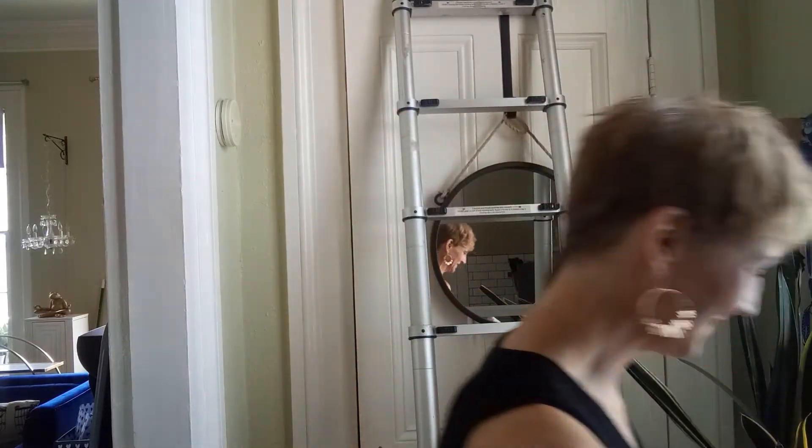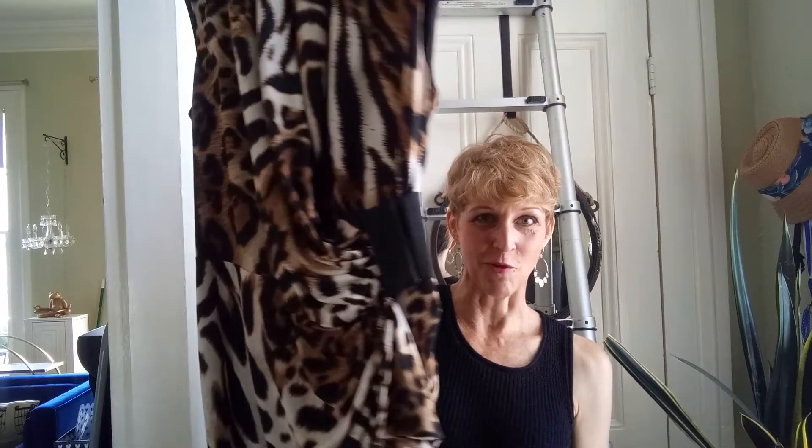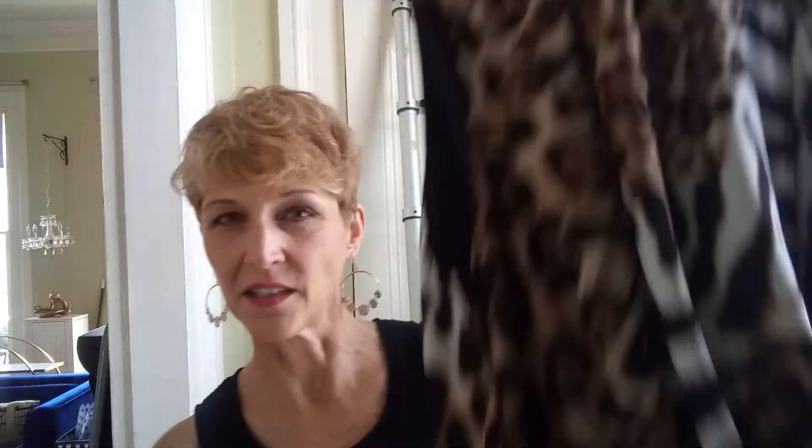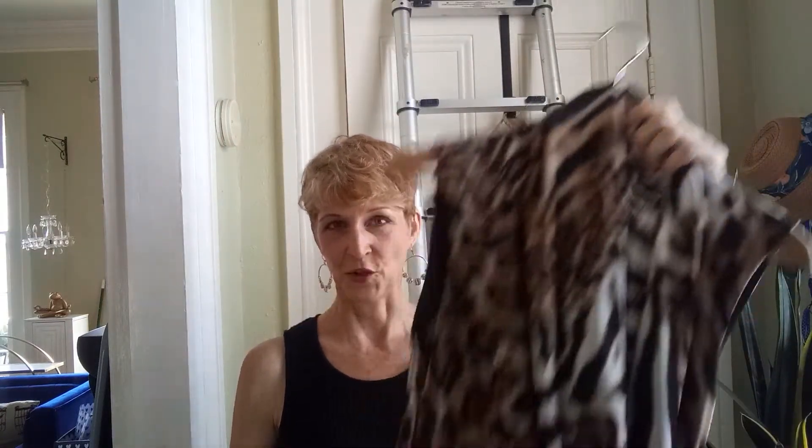Of course, anything animal print. This is a dress I've been wanting to wear, and it is just enough weight to it to kind of read a little more fall than summer. So I'm going to wear this as I transition out of the summer and into the fall.